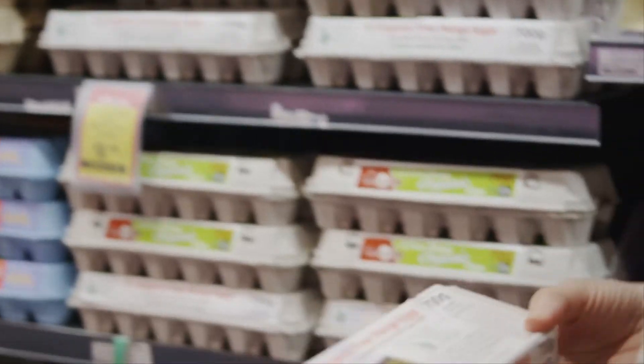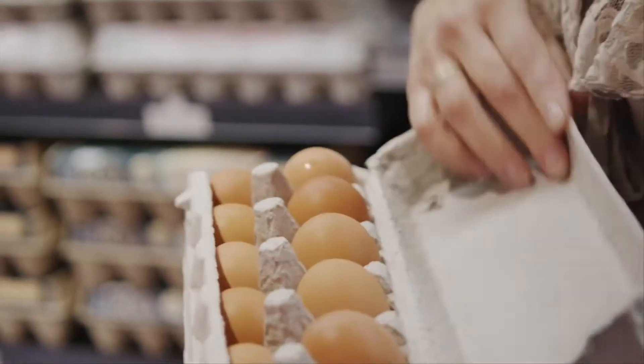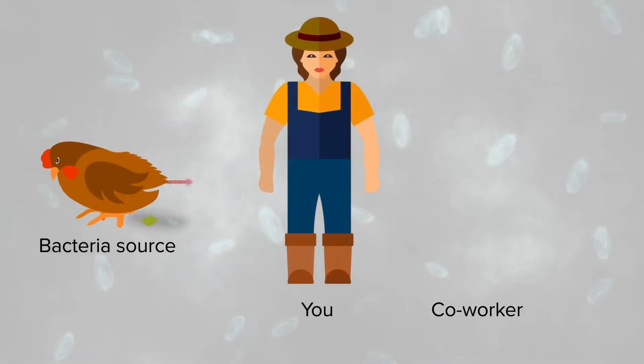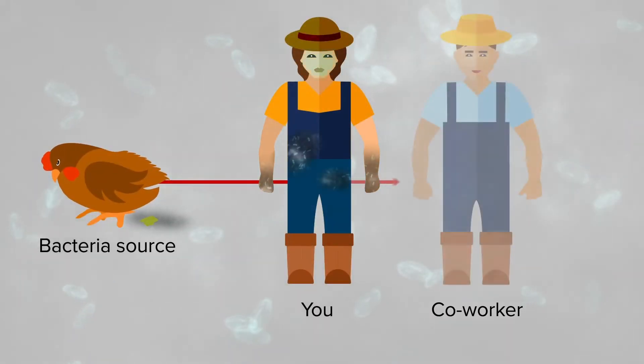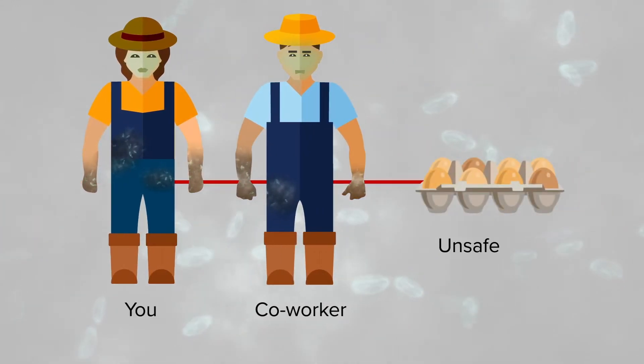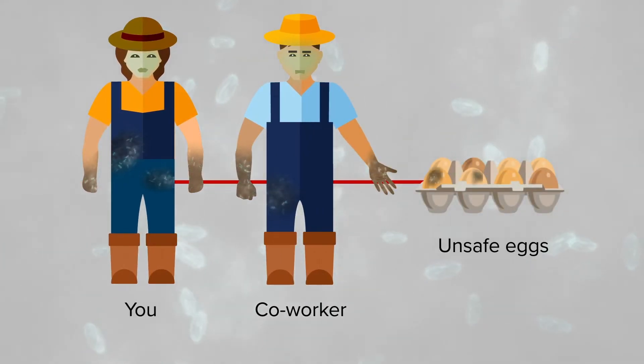All food in Australia provided to humans to eat must be safe to eat. Salmonella is a bacteria that can cause gastroenteritis, or what you might hear people call a tummy bug, gastro, or stomach flu. A severe case of gastroenteritis can be deadly.